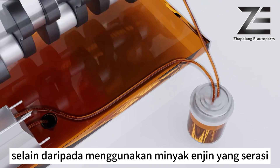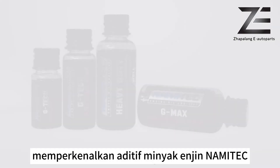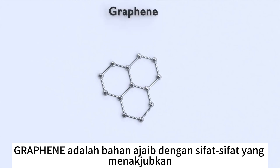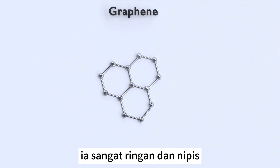Apart from using compatible engine oil, additives can be added to further enhance engine performance. Introducing Nami Tech engine oil additive, formulated with the latest graphene nanotechnology. Graphene is a wonder material with miraculous properties to improve tribology and lubrication performance.